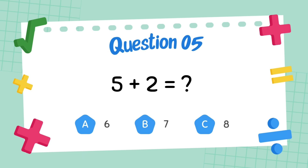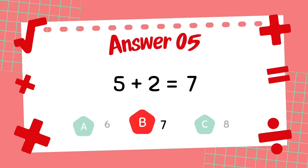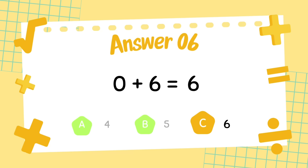What is 5 plus 2? The answer is 7. What is 3 plus 3? What is 2 plus 1? The answer is 6.